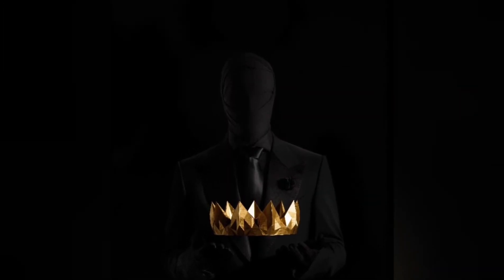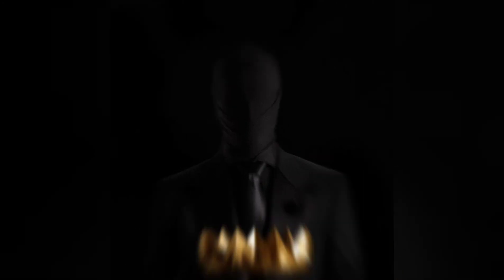You see, I studied. I practiced. I executed. And then I conquered.